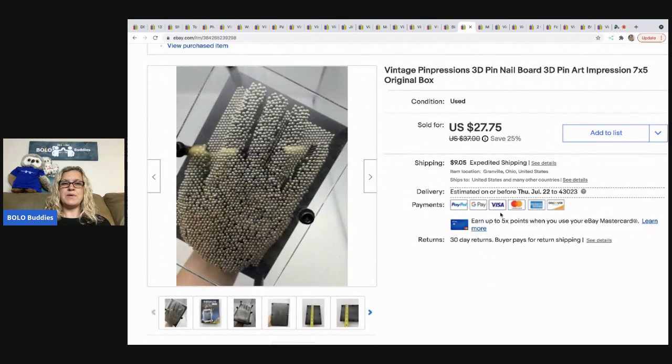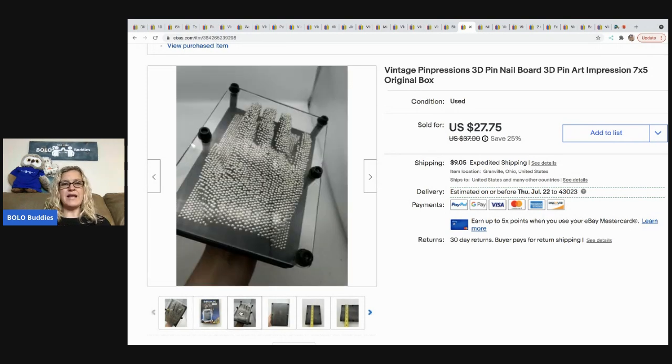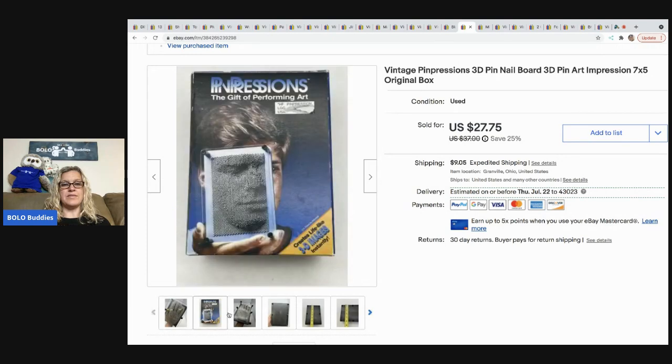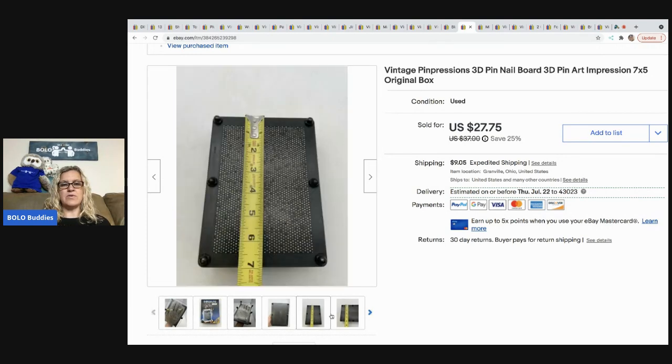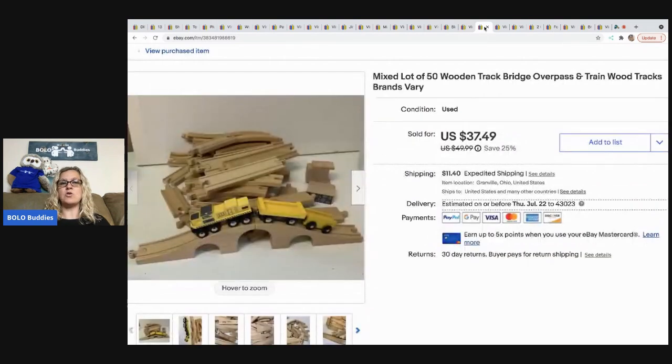The next item is this vintage Pin Pressions 3D pin nail board — it came out of a free box. I sold it within about 10 hours of listing. Someone local asked if they could come pick it up, and since they were literally about 2 miles from me, I just dropped it off on their porch when I was heading into town. I sold it for $27.75 and the buyer paid tax — no shipping since it was local pickup.